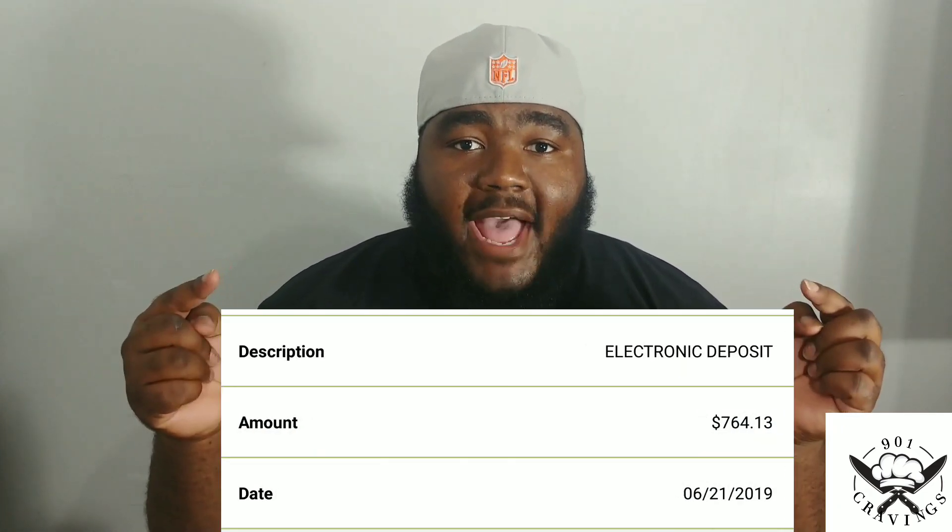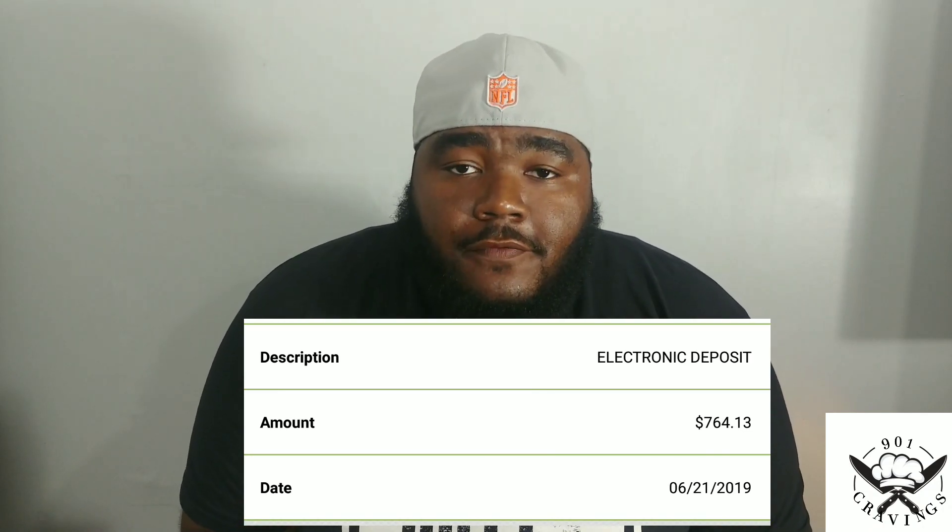Now let's get to the point of this whole video that I know y'all have really been waiting on — how much I made on my very first YouTube payment. My very first YouTube payment was $764.13.